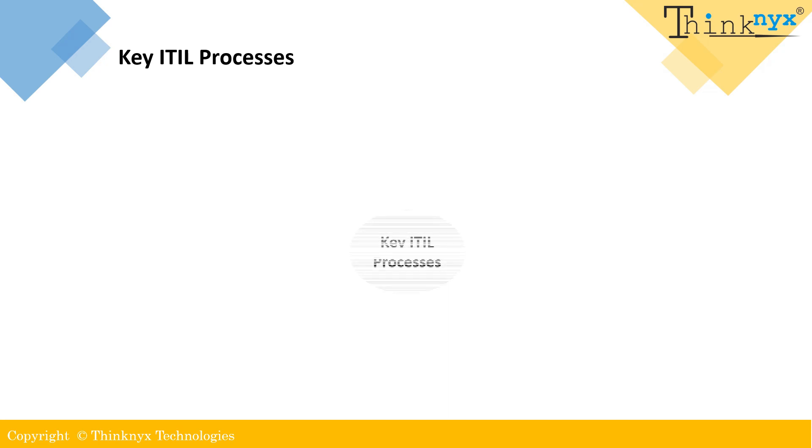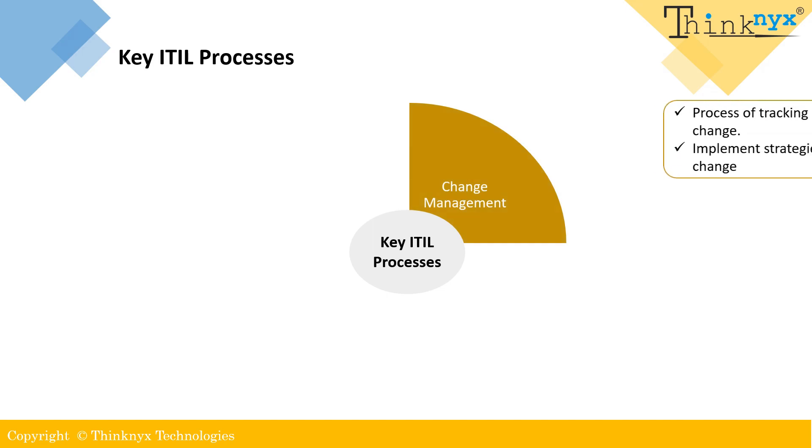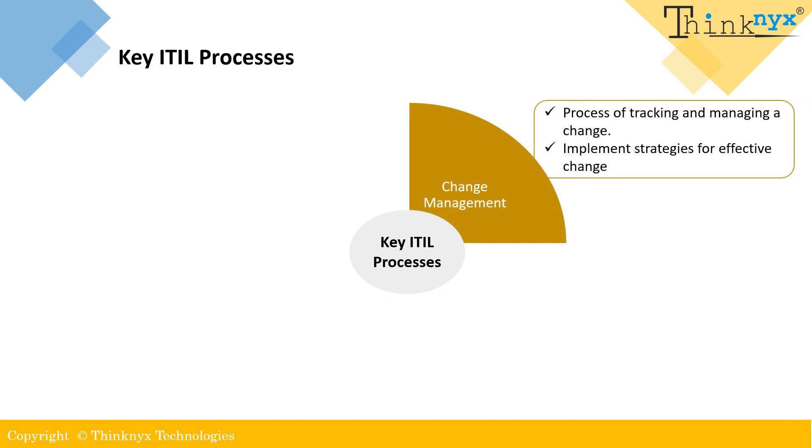Now let's understand some of the key ITIL processes. Change management is a structured approach for tracking and managing changes within an organization. Its purpose is to implement effective strategies for managing and implementing changes to minimize disruptions and ensure smooth transitions. This process is essential for organizations to adapt to evolving needs and requirements.